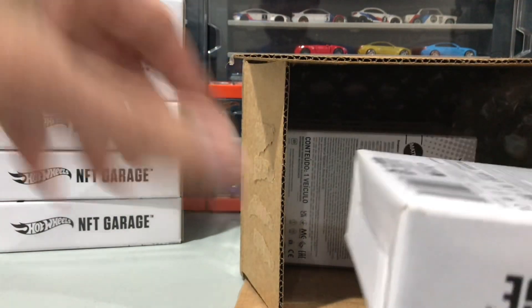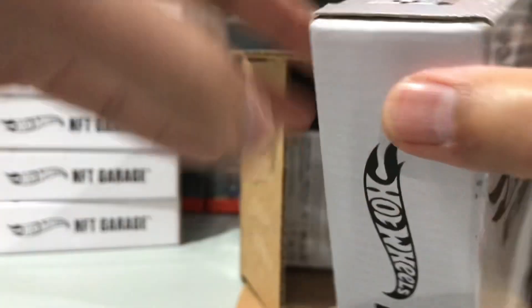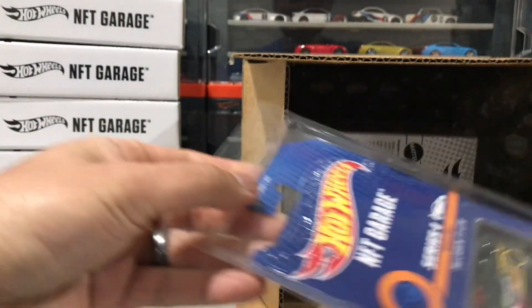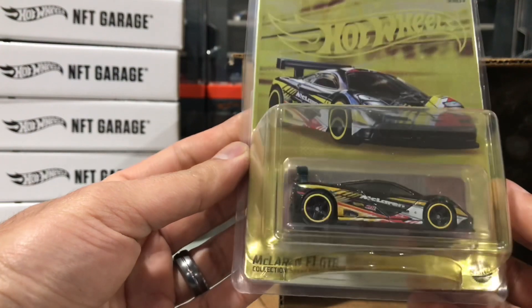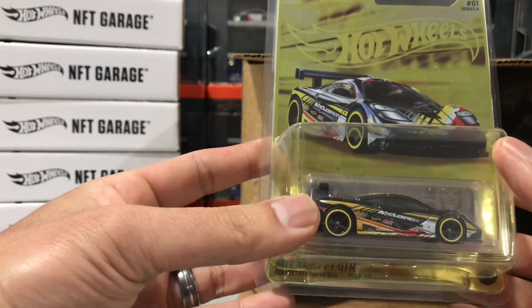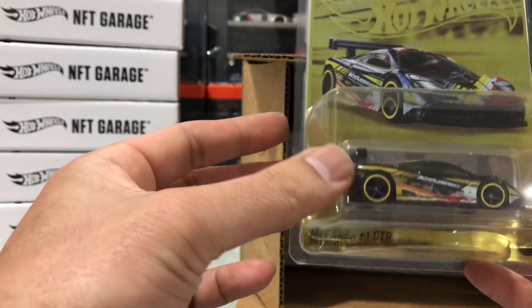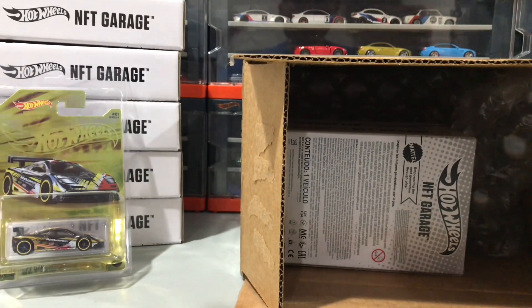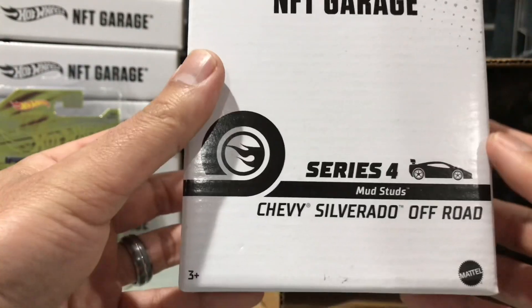Here's a hint — it is the McLaren F1 GTR. I actually have one of those. I'm going to open this up to make sure it's the right one. This is a Series 4 McLaren F1 GTR. They made a couple of castings of these in premium and mainline, so it's a really nice car. This one was, I think, the rarest one of that release series.